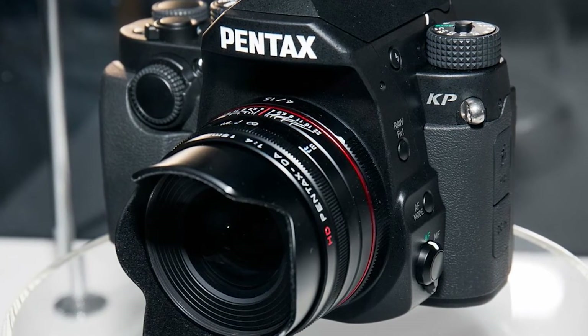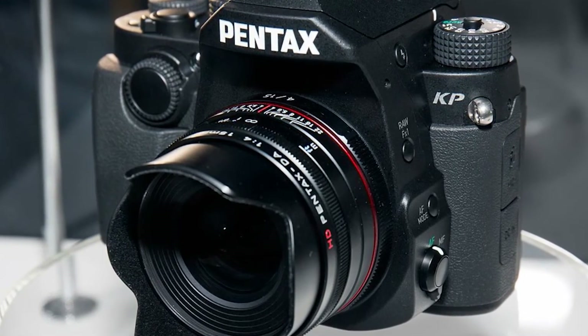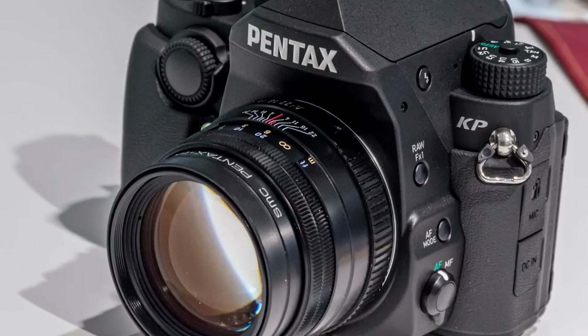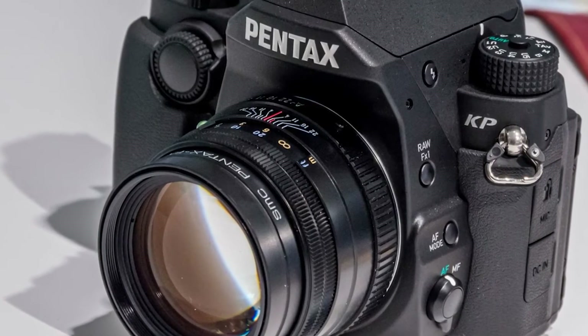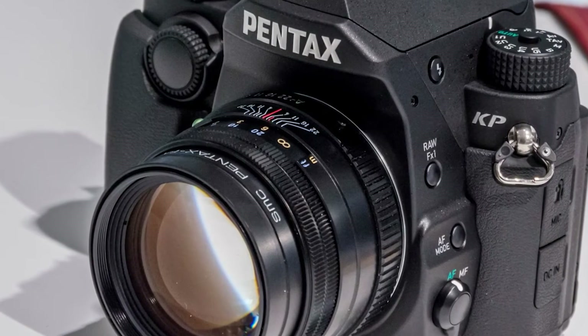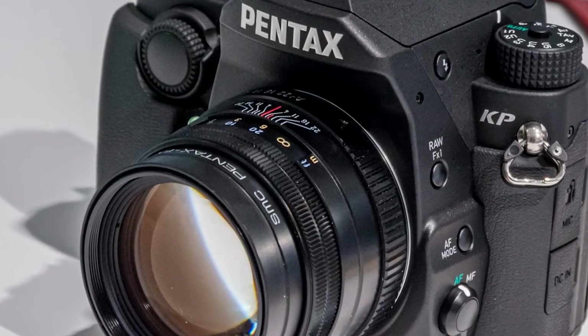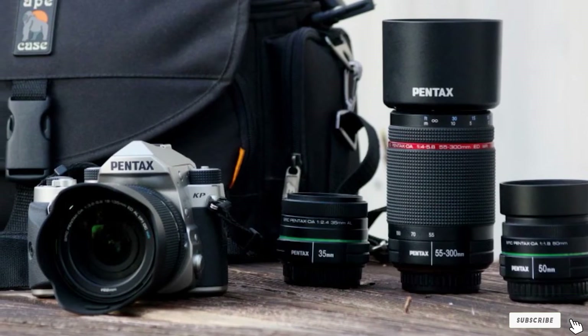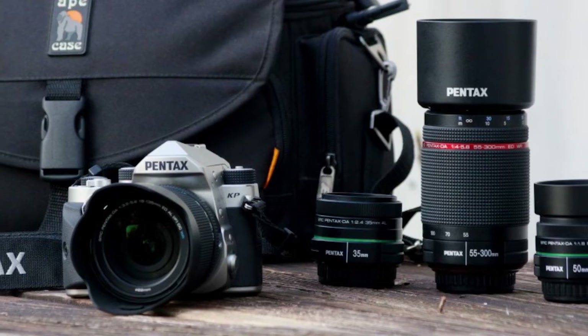The interchangeable grips are one of the prominent features of the KP. The grips are available in small, medium, and large sizes that all fasten securely to the front of the Pentax KP. Battery life is probably the most significant compromise made in exchange for camera size. Due to its relatively small size, the Pentax KP takes fewer shots per single full battery charge.